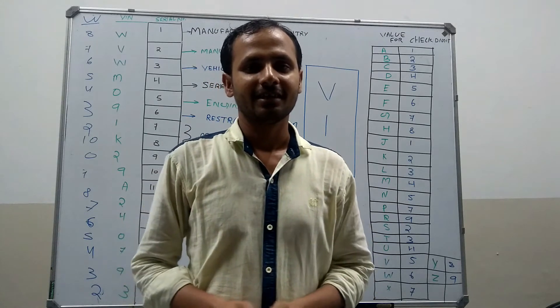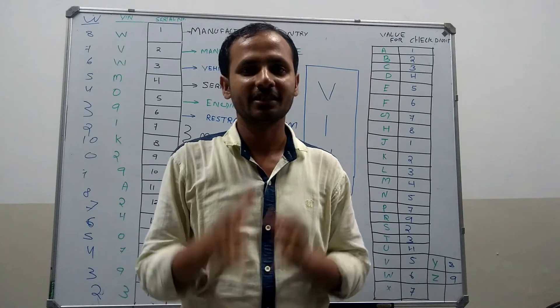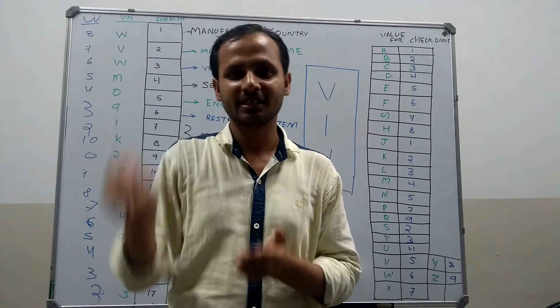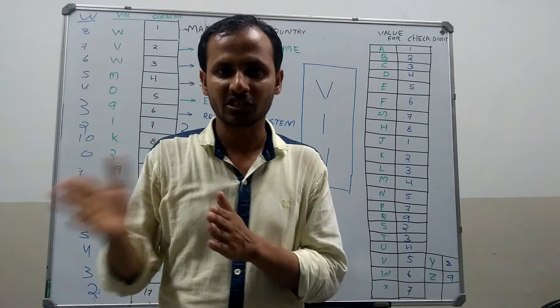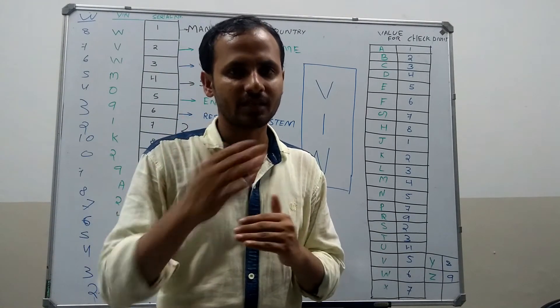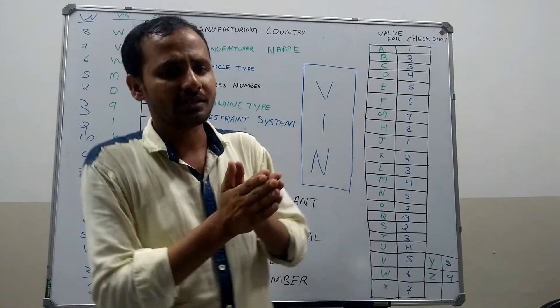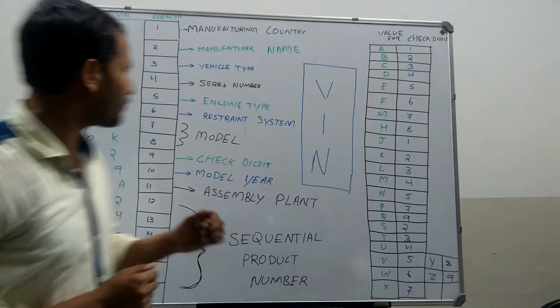Hello everyone. Today I am going to tell you about the VIN number and Chassis number of a vehicle. Every digit of the VIN number and Chassis number says something about the vehicle. VIN number and Chassis number consists of 17 or 16 digits. I will explain what each digit says about the vehicle. Let's take an example.